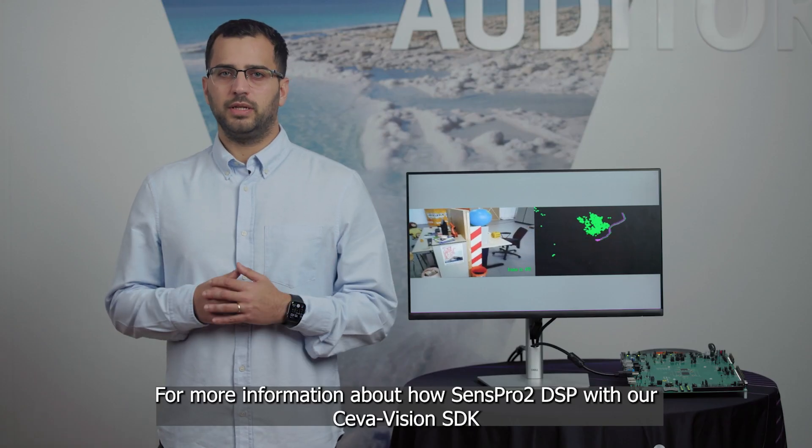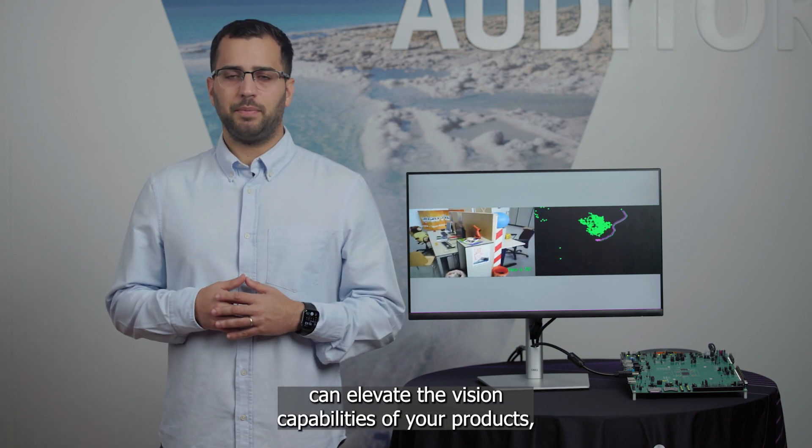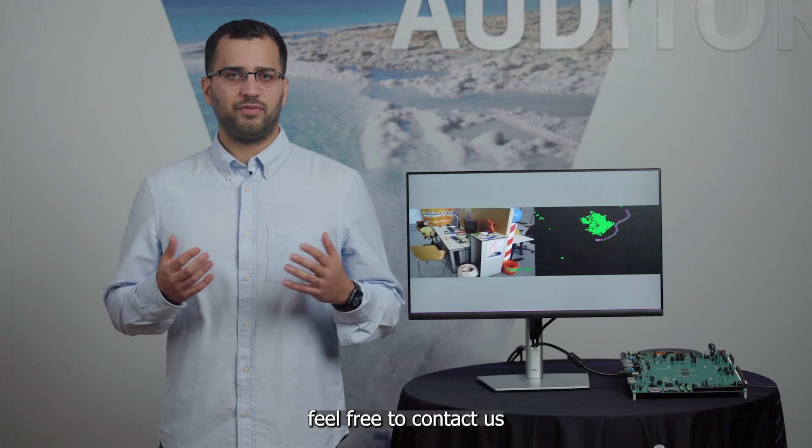For more information about how SEMSPR2 DSP with our SivaVision SDK can elevate the vision capabilities of your products, feel free to contact us.